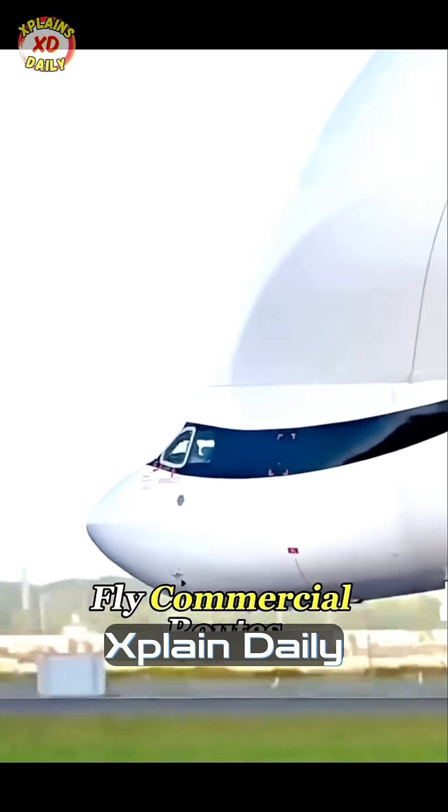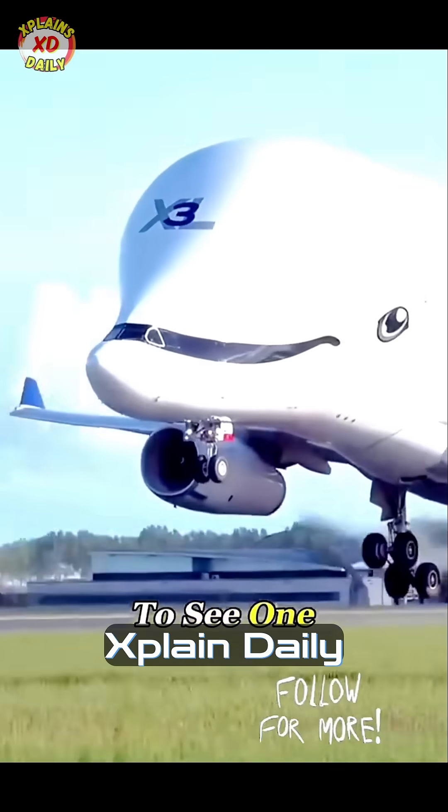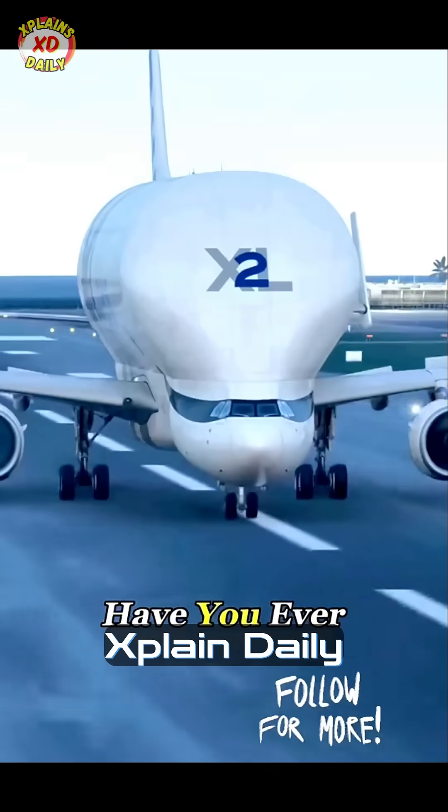They don't carry passengers or fly commercial routes, so most people will probably never get the chance to see one in their entire life. So have you ever seen it yourself?